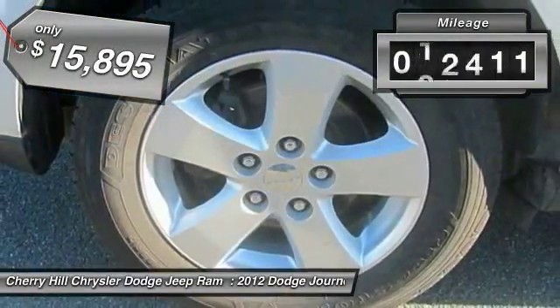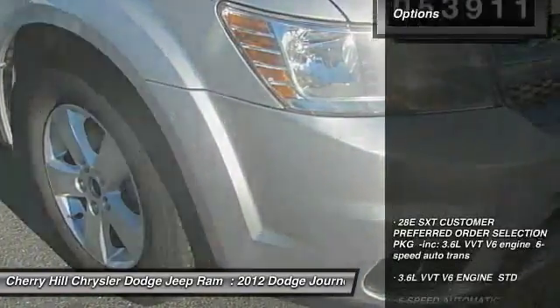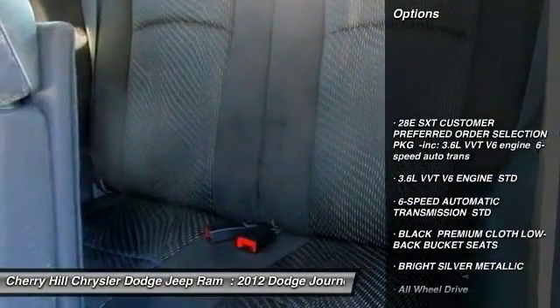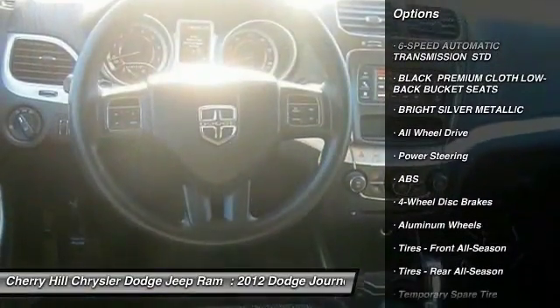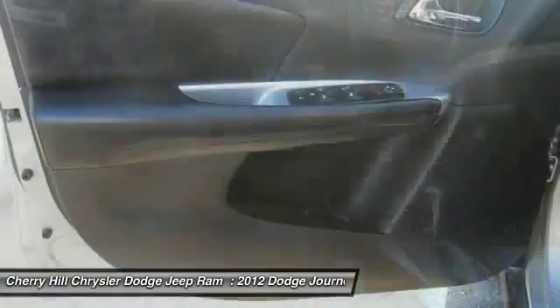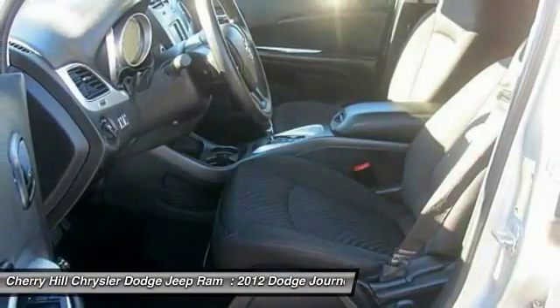This vehicle has less than 55,000 miles. Here are some of this vehicle's great options: stability control, all-wheel drive, steering wheel audio controls, keyless entry, traction control, anti-lock braking system, adjustable steering wheel, power steering, driver airbag, and four-wheel disc brakes.